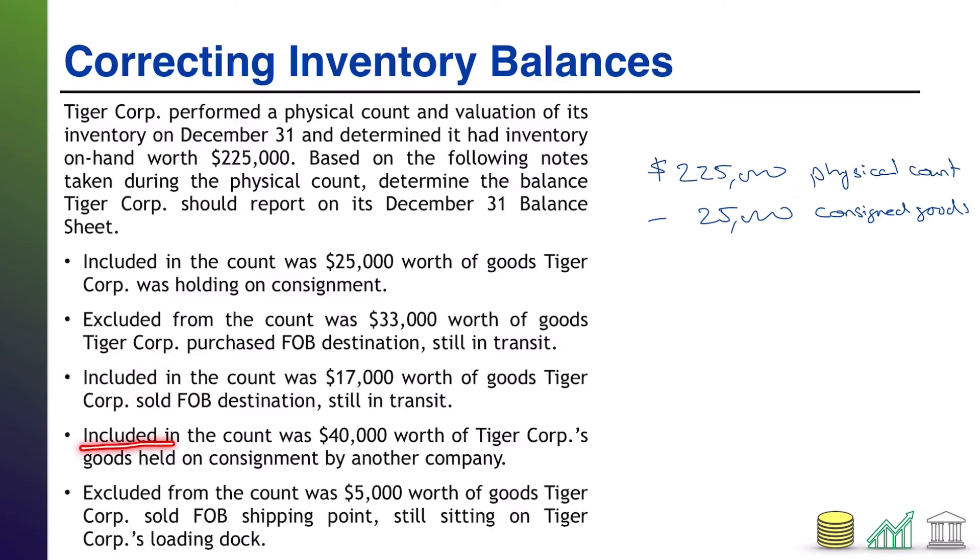Next up: included in the count was $40,000 worth of TireCore's goods held on consignment by another company. Here we go with consignment again — the holder is not the owner. The owner is having someone else hold those goods for assistance with the sale. It tells us these are $40,000 worth of TireCore's goods, specifying that TireCore is the owner. The goods are held on consignment by some other company, but that doesn't matter — TireCore owns the goods. TireCore needs to claim those goods on its balance sheet, and it did. No adjustment needed.